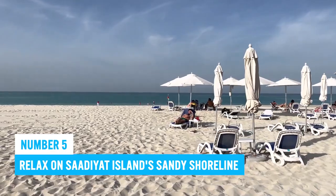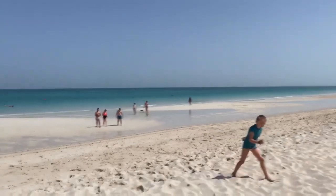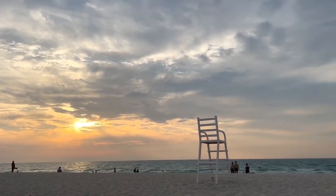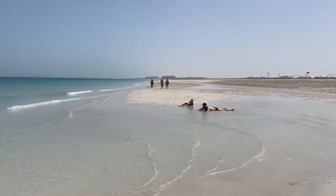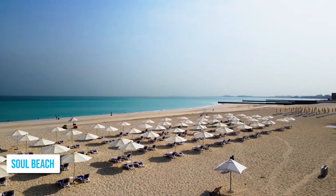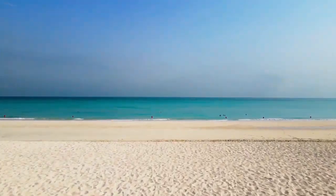Number 5: Relax on Saadiyat Island's Sandy Shoreline. Saadiyat Island in Abu Dhabi is a perfect escape from the bustling city, providing a tranquil setting for relaxation. Its stunning beaches boast unspoiled beauty with crystal-clear turquoise waters, idyllic views of the Arabian Gulf, and sandy shores. Kai Beach on the west coast is perfect for sunbathing or water sports, with dining options and a beach club nearby. Visitors can enjoy its sandy shoreline any season without worrying about overcrowding.